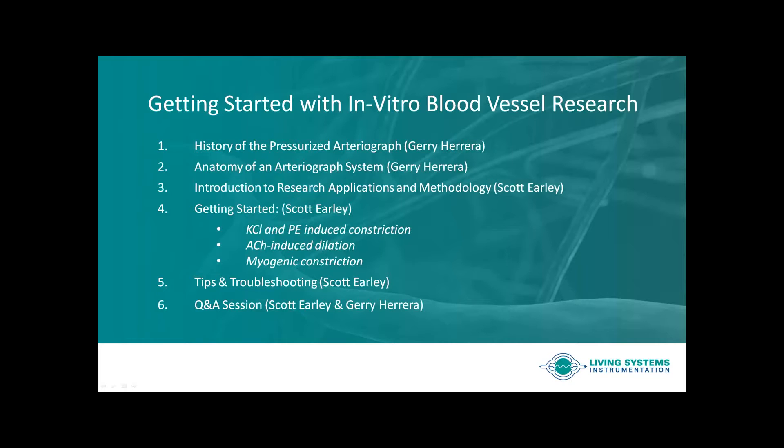Following, we will be joined by Dr. Scott Early, Associate Professor of Pharmacology at the University of Nevada School of Medicine. Scott has been studying vessels using these techniques for over 15 years and is going to cover the essential steps for getting started with these experiments, including tips and tricks that he has learned along the way that will ensure consistent and accurate results.